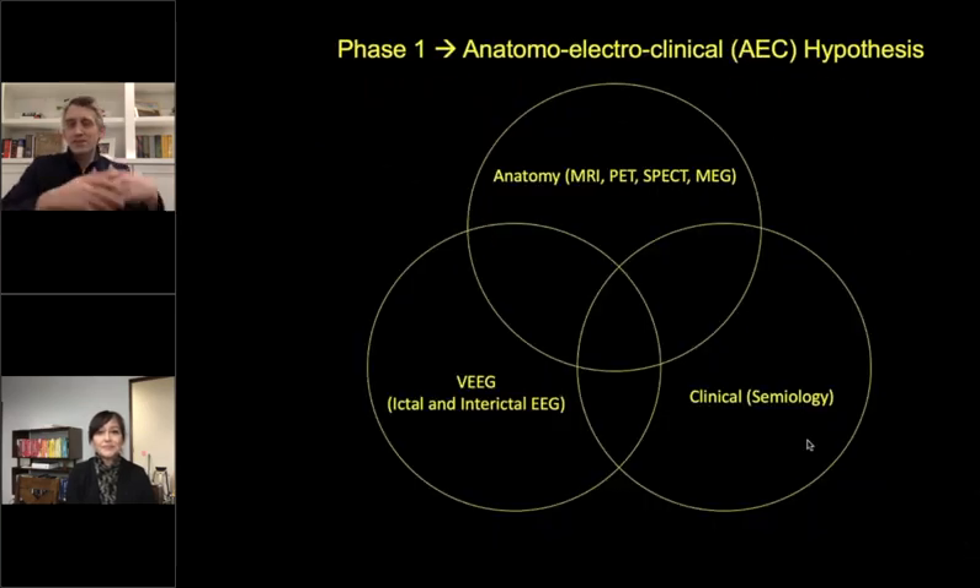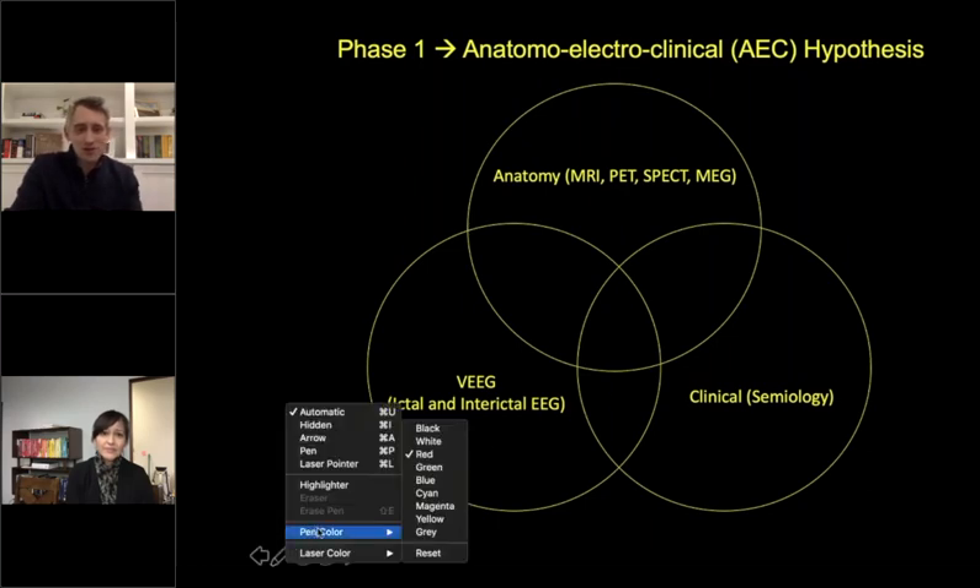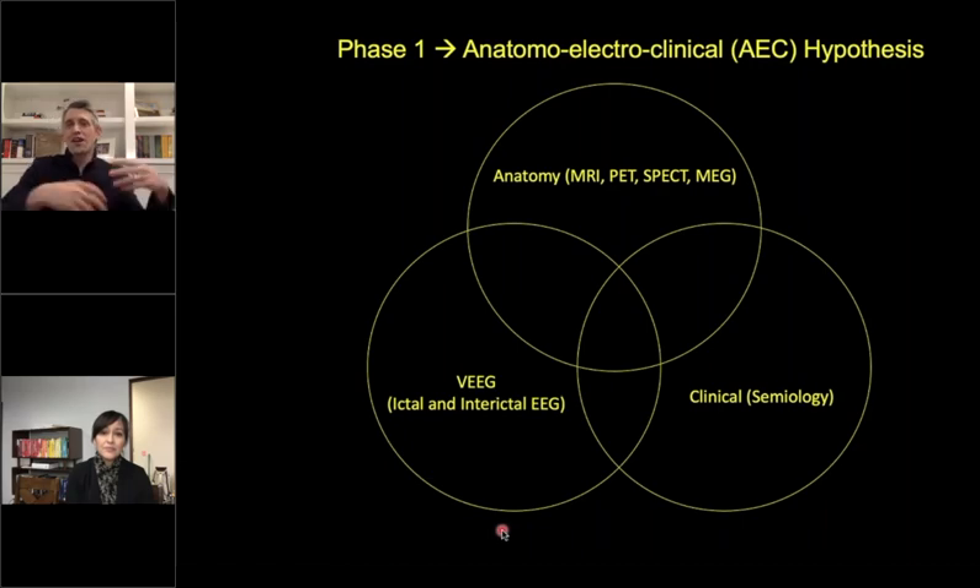To review: phase one evaluation is about developing ideas about where seizures are coming from — these are often called anatomo-electroclinical hypotheses. That's a fancy term for an idea based on anatomy, electrical findings, and clinical findings. Anatomical findings come from MRI, head scanning, SPECT, or MEG — imaging types that show anatomical brain regions that may be abnormal and involved in seizures.